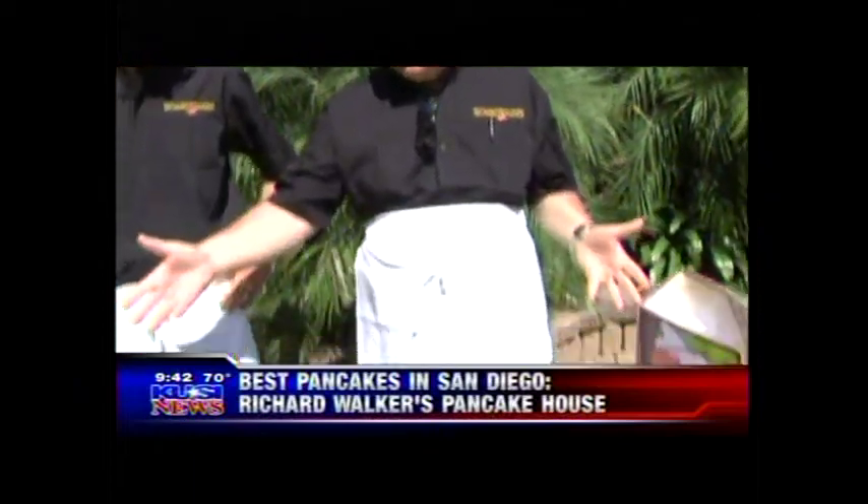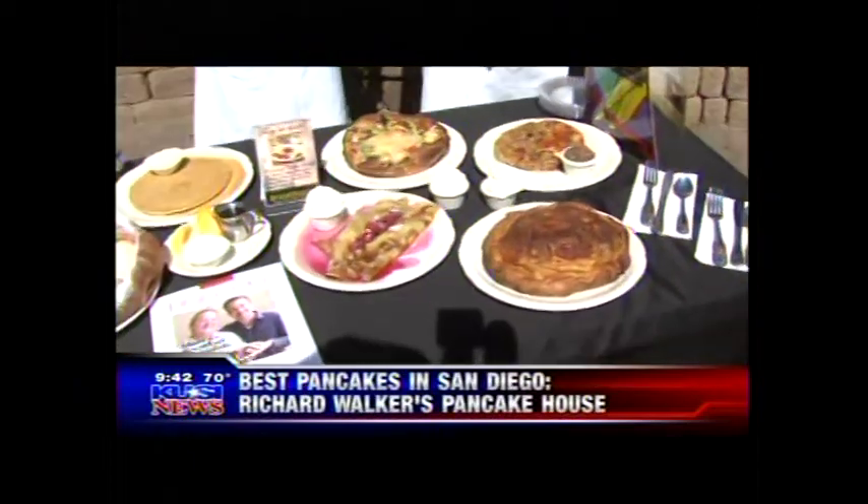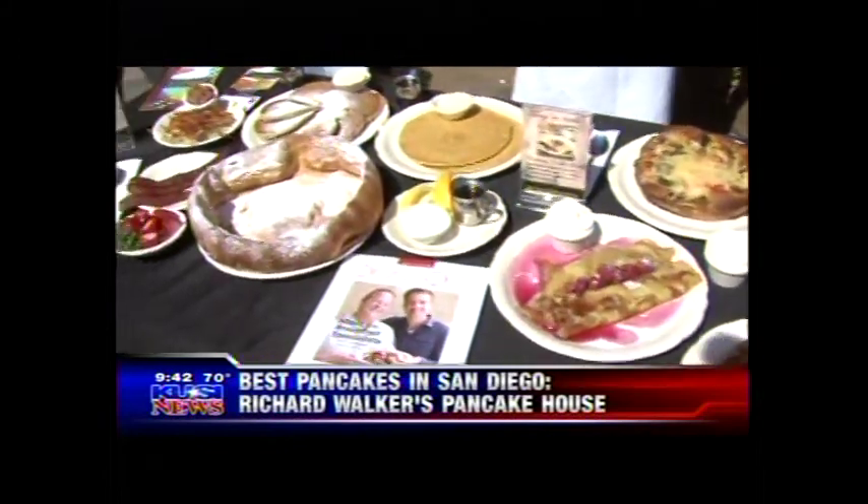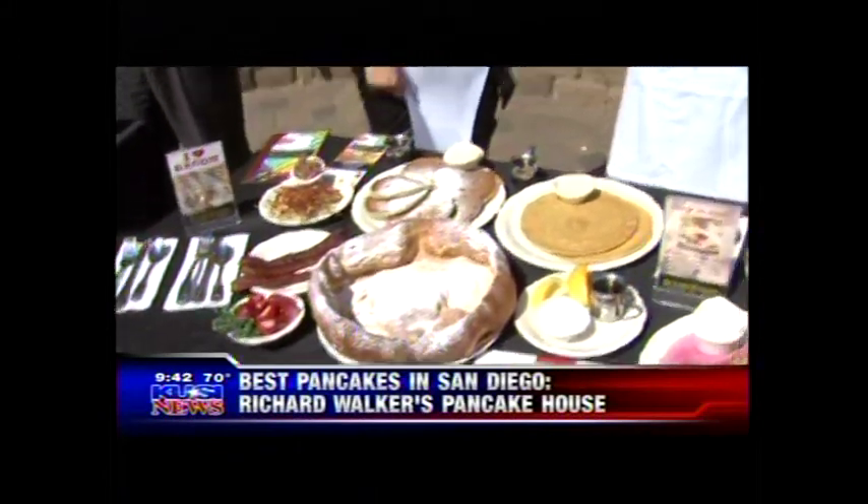They just opened a couple weeks ago — incredible. Their downtown location gets quite busy; you've got to wear some comfy shoes because you're going to stand in line for a while. This store has only been open a few weeks and we're already off to a tremendous start. The food on the table here is indicative of what we have downtown and in La Jolla. My son is the owner-operator of that store up there — his name is Richard Walker also.